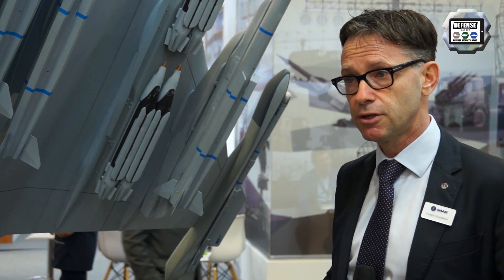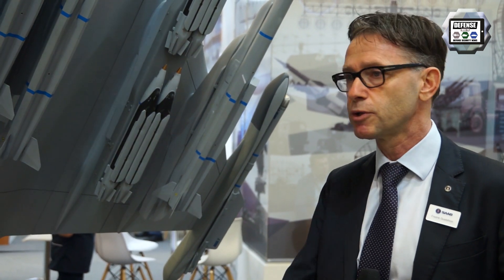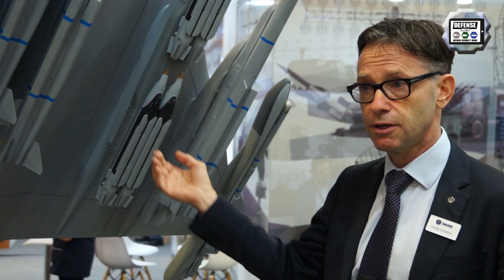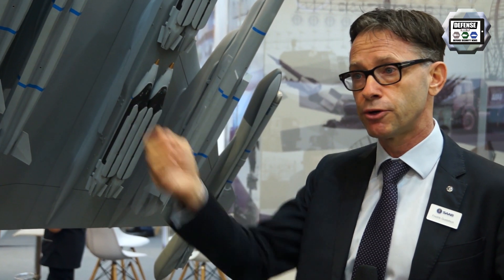We are also looking for partners. As a fairly small country and company, we need new partners, and that is what we're looking for constantly. Through this vehicle we find new partners, develop new technology, and new products for the future.